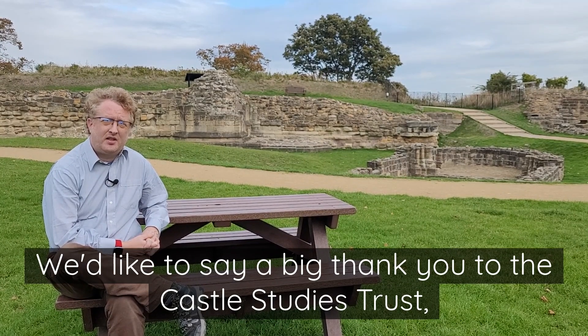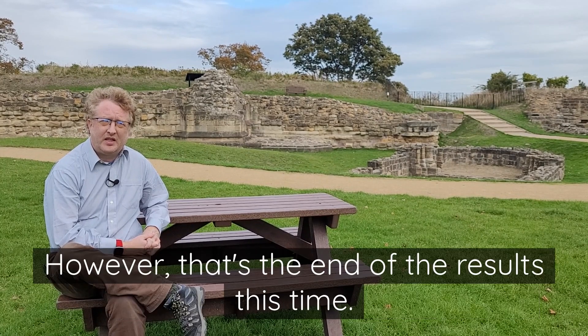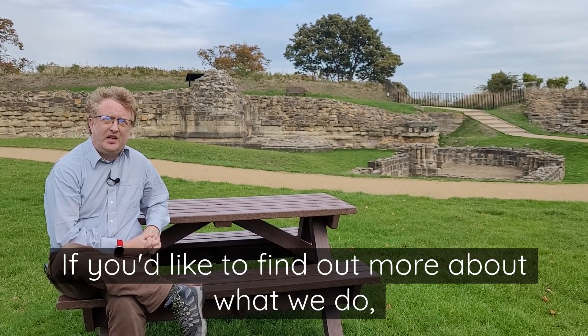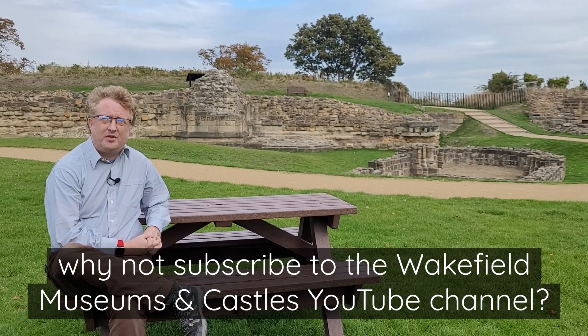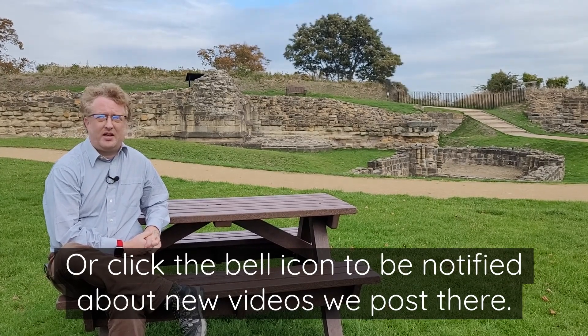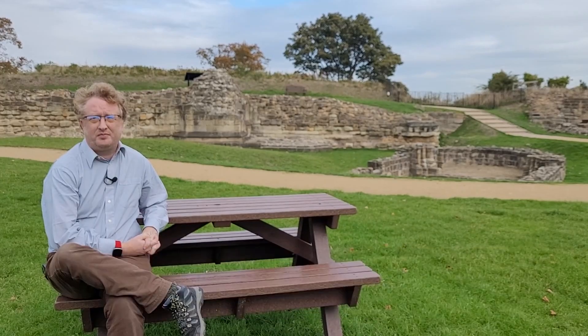We'd like to say a big thank you to the Castle Studies Trust, who funded this piece of fieldwork. That's the end of the results this time. If you'd like to find out more about what we do, why not subscribe to the Wakefield Museums and Castles YouTube channel, or click the bell icon to be notified about new videos. Thank you.